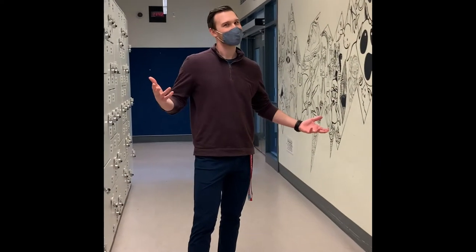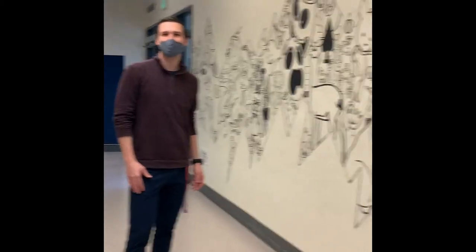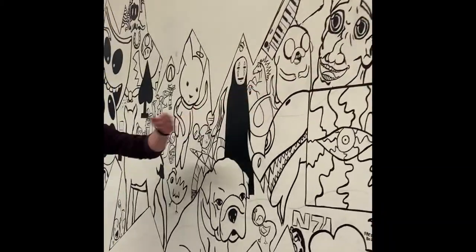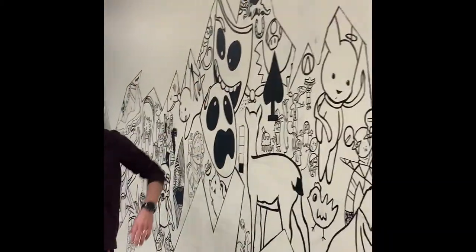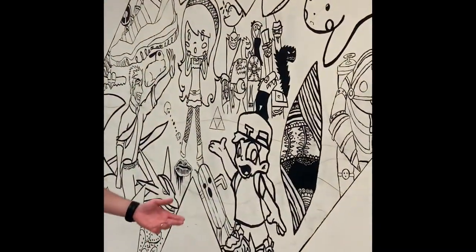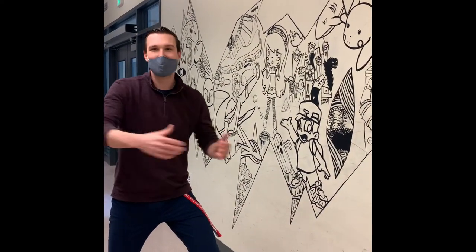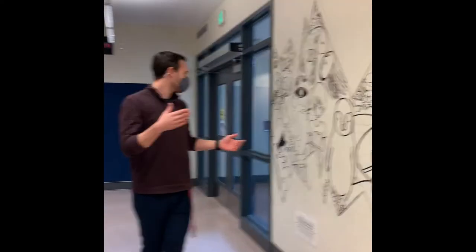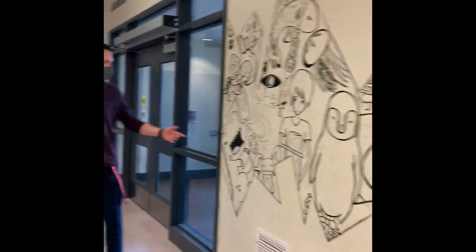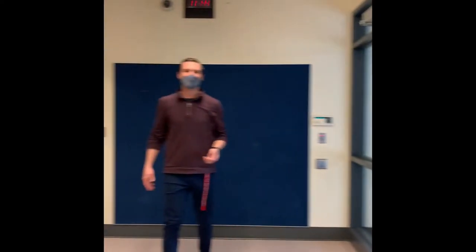This is Mr. Doherty's favorite place at Self. This mural literally brings me joy when I walk past it. We've got Jake the dog from Adventure Time, some Mario mushrooms up here, this character from Bioshock, some Pokemon, and SpongeBob. Now you know how Mr. Doherty spends his spare time.